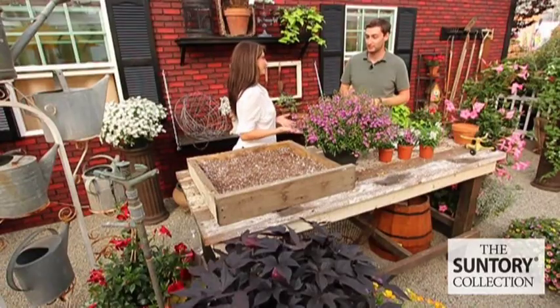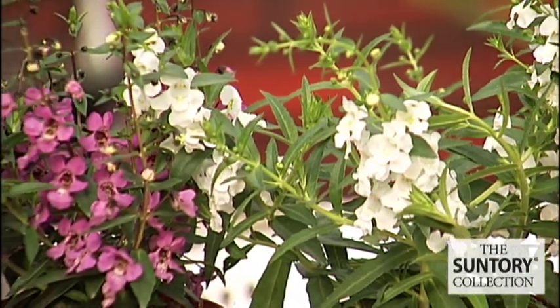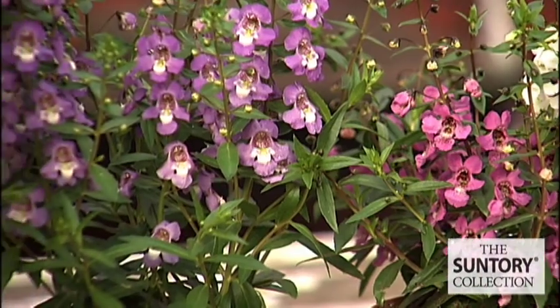Aaron, what are some of the benefits of the Sungelonia? One of the big benefits of Sungelonia is how early it is to flower. Out of all the Angelonias out on the market, it's going to flower first, which is a big benefit for people who want to have crops in flower in those peak ship weeks.